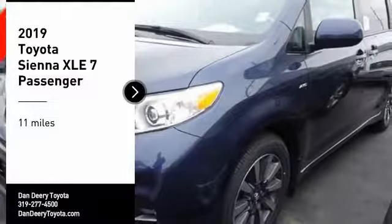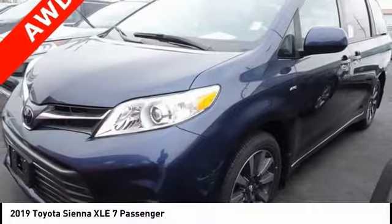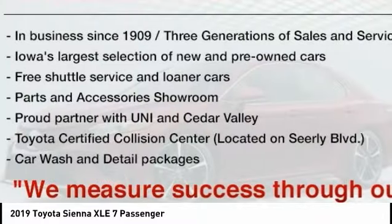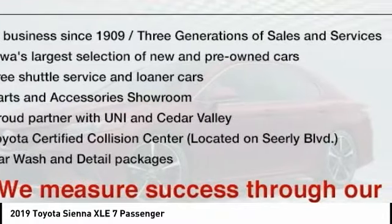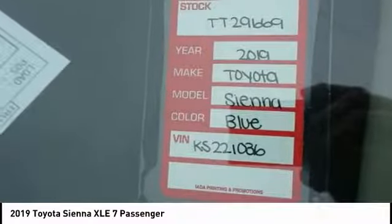Stop by and take a look at the 2019 Sienna. Sienna offers excellent overall quality and long-term dependability, making it a hassle-free vehicle to drive day in and day out, while contributing to peace of mind on long road trips.